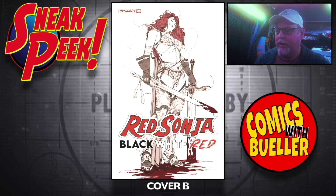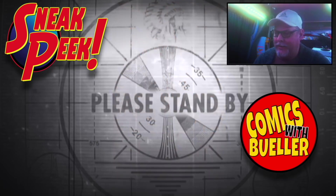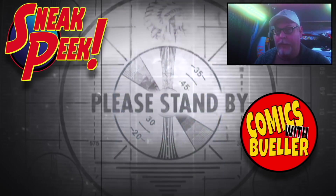And one last one to close out the day — a cosplay cover, just sitting in the sun, feeling all good about yourself. Kill Lock: The Artisan Wraith number one — looking forward to that.